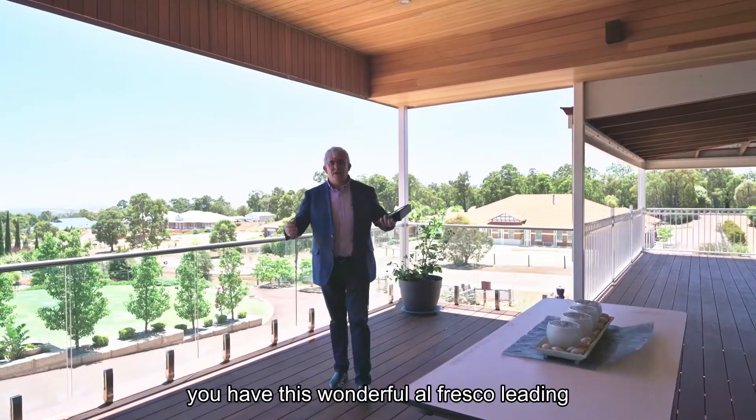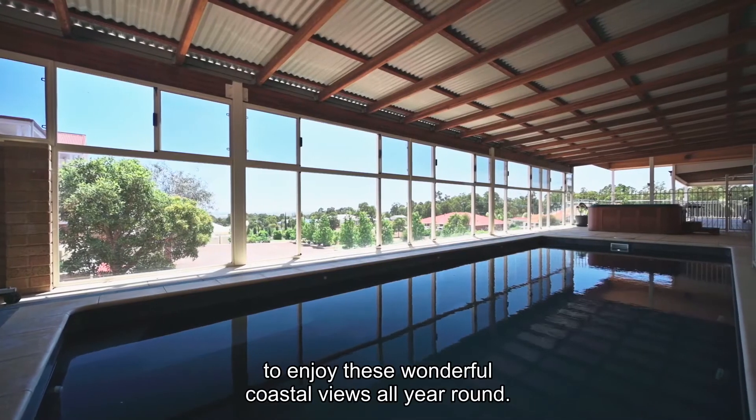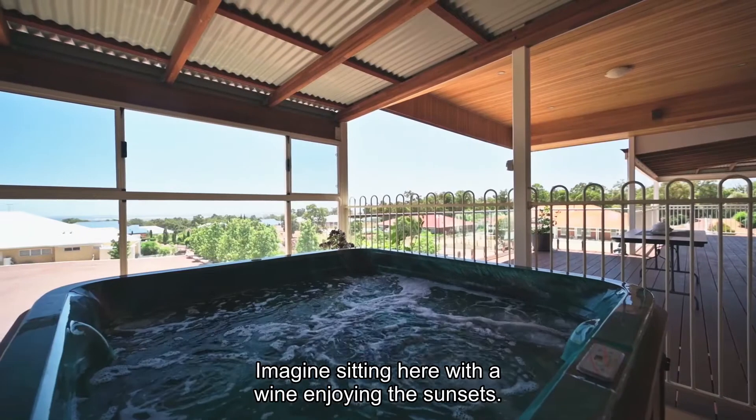Straight off the kitchen and meals area, you have this wonderful alfresco leading onto the pool area to enjoy these wonderful coastal views all year round. Imagine sitting here with a wine, enjoying the sunsets.